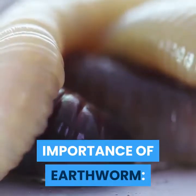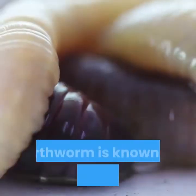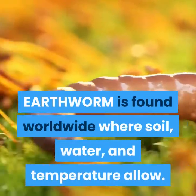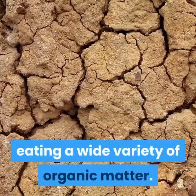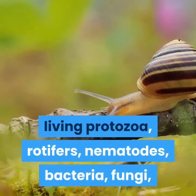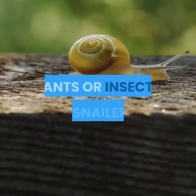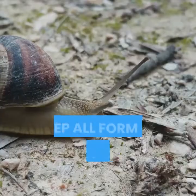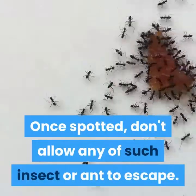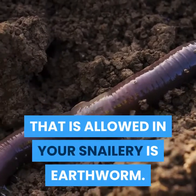Importance of earthworm: earthworms contribute to the well-being of the soil and every other animal or plant that depends on soil. Earthworms are known as soil purifying agents, found worldwide where soil, water, and temperature allow. They are commonly found in soil, eating a wide variety of organic matter, including plant matter, living protozoa, rotifers, nematodes, bacteria, fungi, and other microorganisms that have the potential to endanger your snails. Keep all forms of insects and ants out of your snailery. Once spotted, do not allow any such insects or ants to escape — kill them. The only living organism allowed in your snailery is the earthworm.